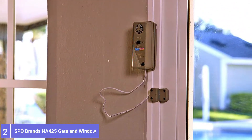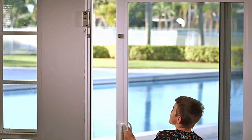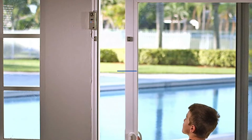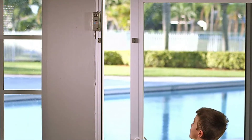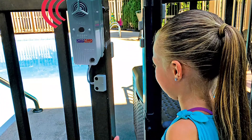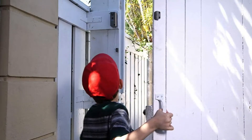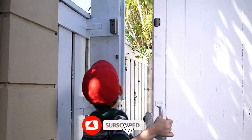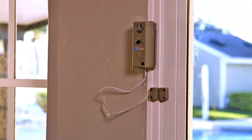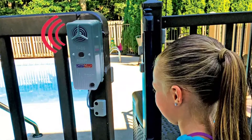Number 2: SPQ Brands NA425 Gate and Window Alarm. Designed for outdoor gates, doors, and windows, this alarm from SPQ Brands features a water-resistant build to withstand the elements. A one-touch bypass allows adults to pass by without setting off the alarm. The system sounds a 120dB alarm to alert nearby adults and neighbors if it detects unauthorized access. Mounting hardware is included, and it's easy to install on wooden or metal gates, sliding glass doors, or windows. It is battery-operated with a convenient one-touch bypass for quiet authorized access anytime.